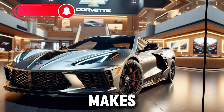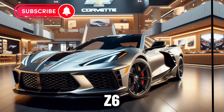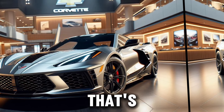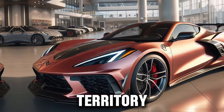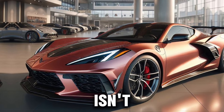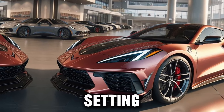Now let's talk about what makes the Z06 truly special — its performance. The Z06 can rocket from 0 to 60 in a mere 2.6 seconds. That's not just fast, that's supercar territory. And with a top speed that's equally impressive, the Z06 isn't just competing with the likes of Ferrari and Lamborghini — it's setting a new standard.